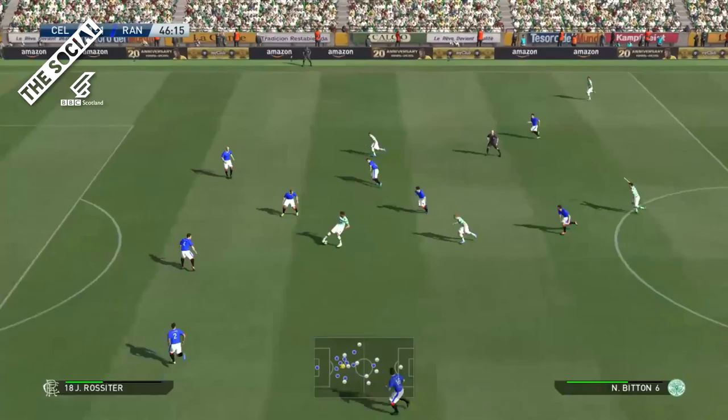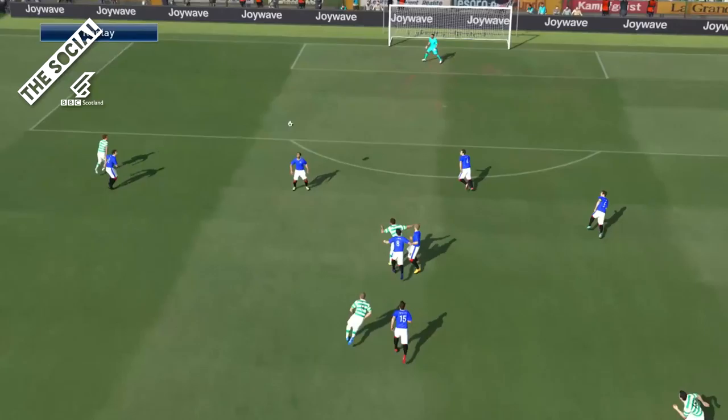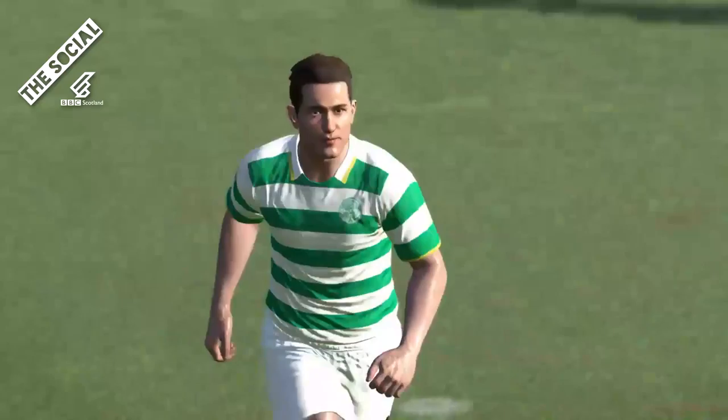Rangers get the second half underway — will it be more of the same pressure from Celtic or can Rangers find a way up the park? Lee Wallace takes a bad touch and Celtic win the ball already. Ball's played through to Nir Bitton, chips it over the top for Sinclair, on the volley — goal! Sinclair scores straight from kickoff. Rangers lost the ball in that dangerous area — a great run in behind from Sinclair, found by Bitton, and what a volley to make it 2-1.